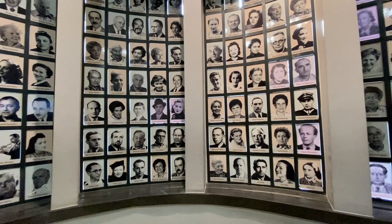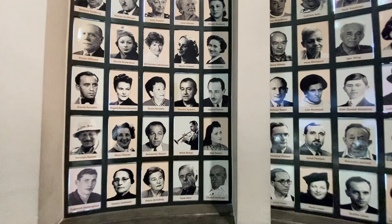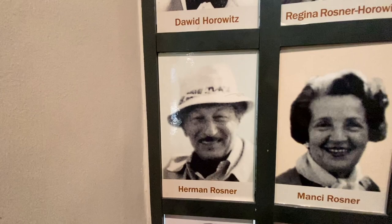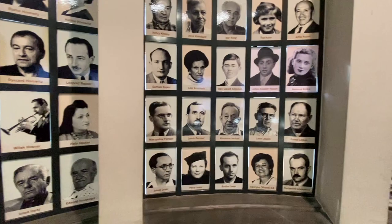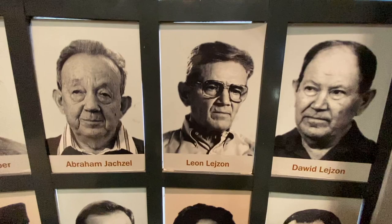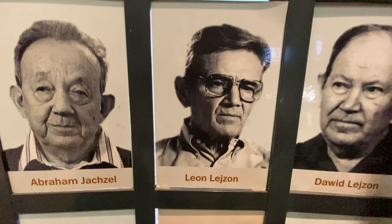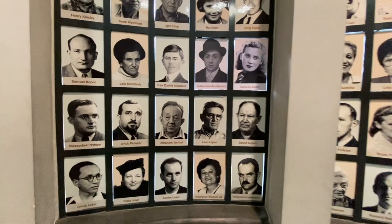I've seen many interviews from the survivors. We've got the Rosners — Leopold Rosner, Herman Rosner, Mancy Rosner, Alexander Rosner, Willek Rosner, and Hela Rosner. I'm pretty sure one or both of the brothers were violinists. There's another one I recognize — Leon Leyson, as he was known. He's no longer alive, but there are quite a few interviews of his on YouTube. He was one of the younger ones, and he gave fantastic interviews and talks. I'll end on that note in this area.